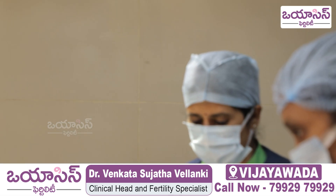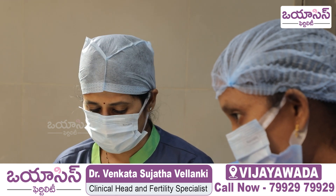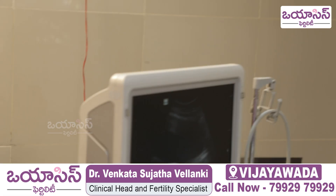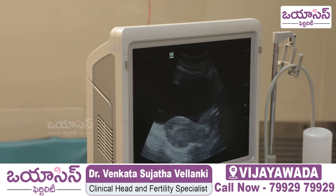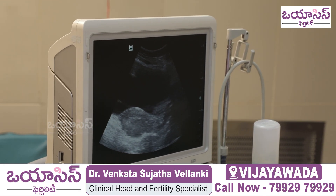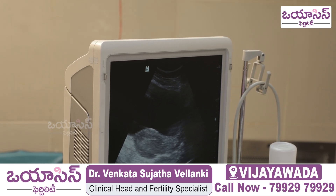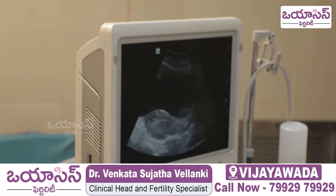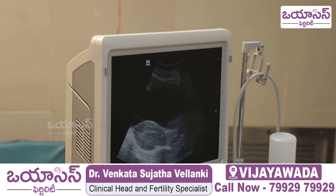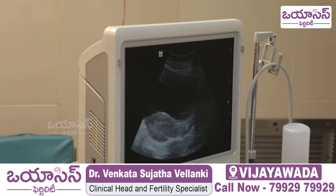We will check the embryo position in the uterus and confirm placement in the center. As a clinician, I will decide on which is the best place, and then we will transfer the embryo to the center of the uterus. We can see the embryo in the center on the screen.